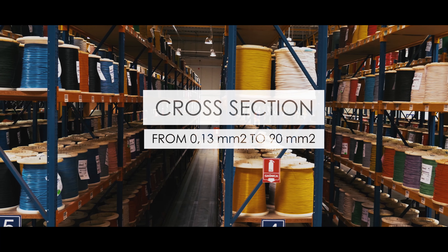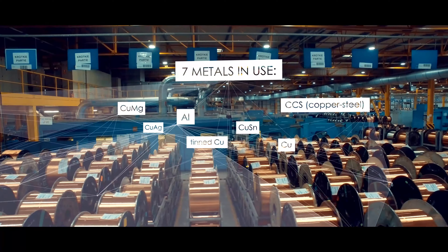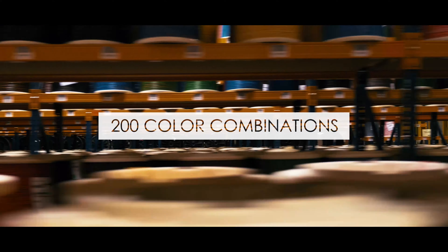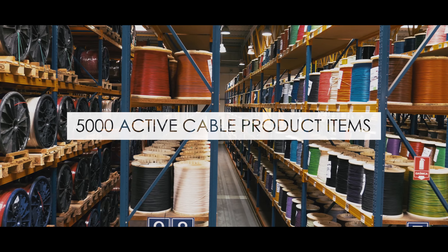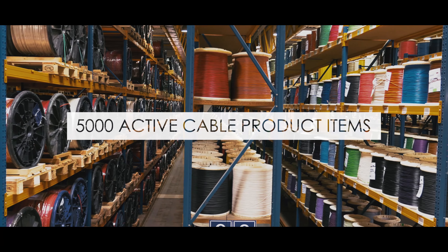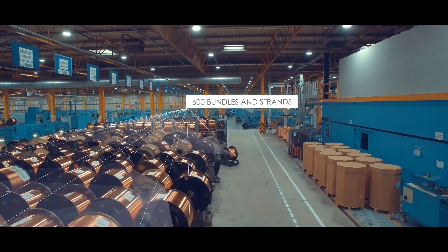Considering wide range of cross-sections, based on seven types of conductors and the wide range of all the colors of a rainbow, it gives the customers the opportunity to choose from 5,000 cable product items in total. The cable portfolio perfectly complements the wire products.